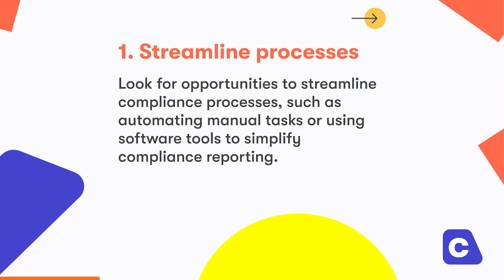Here are tips to make work easier for your compliance team. Number one, streamline processes. Look for opportunities to streamline compliance processes, such as automating manual tasks or using software tools to simplify compliance reporting.